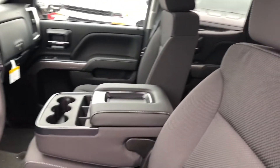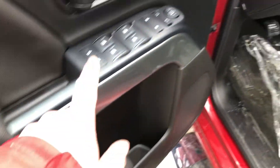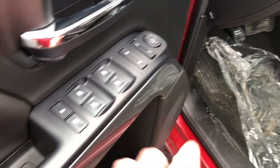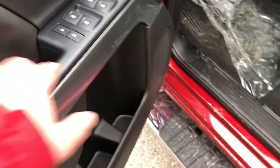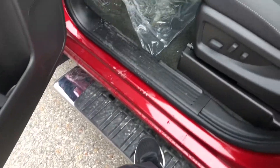Taking a look inside the truck, the upholstery is all cloth. You have the buttons for the 10-way power adjustable driver seat including lumbar support, room and storage in the door, power windows, power locks and power mirror, and child safety lock for the rear windows and locks.